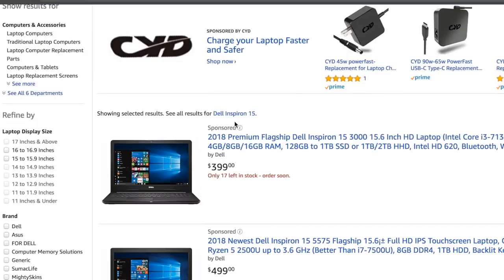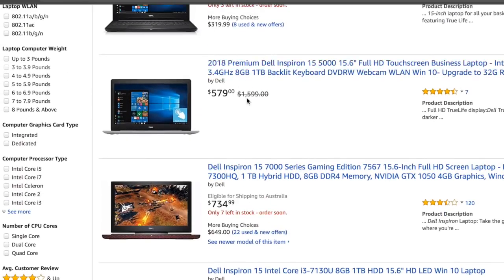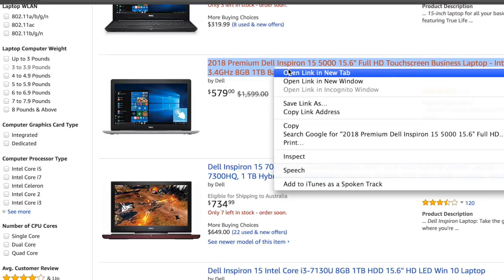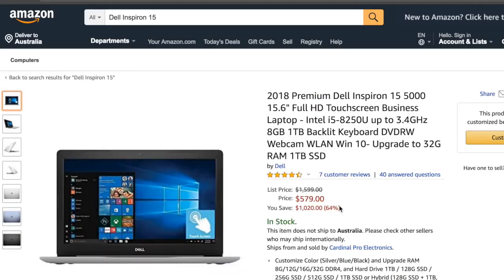We also have this laptop right here for $399. So these are like some of the cheaper versions. And look at this deal right here — it literally costs like $1,600 and we're getting it for only $579. That's what I call a deal. I'm going to open a new tab and leave that in the link down below as well. That is just an insane deal. Those are the type of deals you want to look for. Like literally saving over $1,000 on a laptop — that is just beautiful. 64% off, guys. Most people are excited when they get 50% off or even 20%, but 64% off for a laptop, that is absolutely insane.